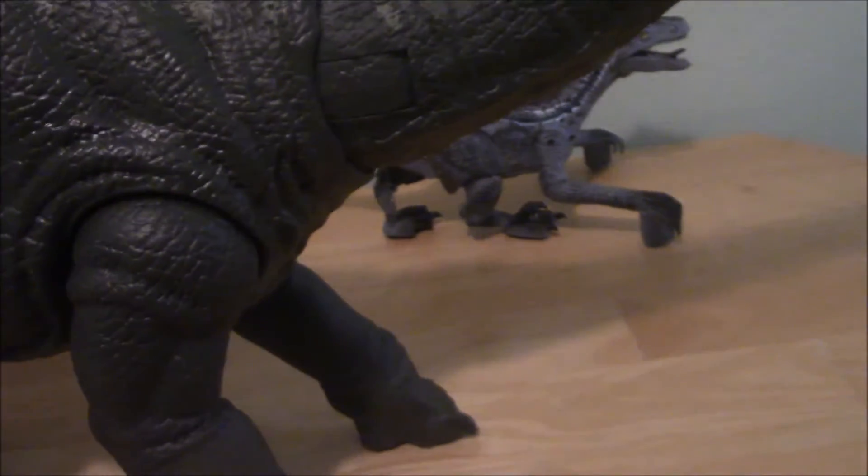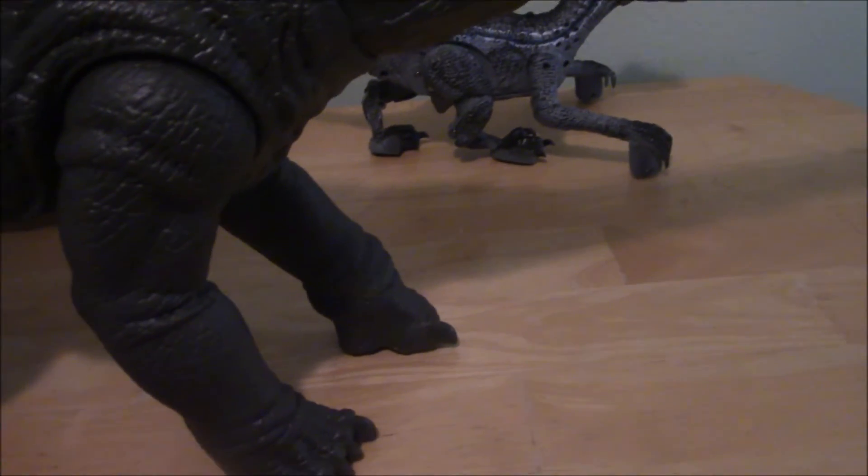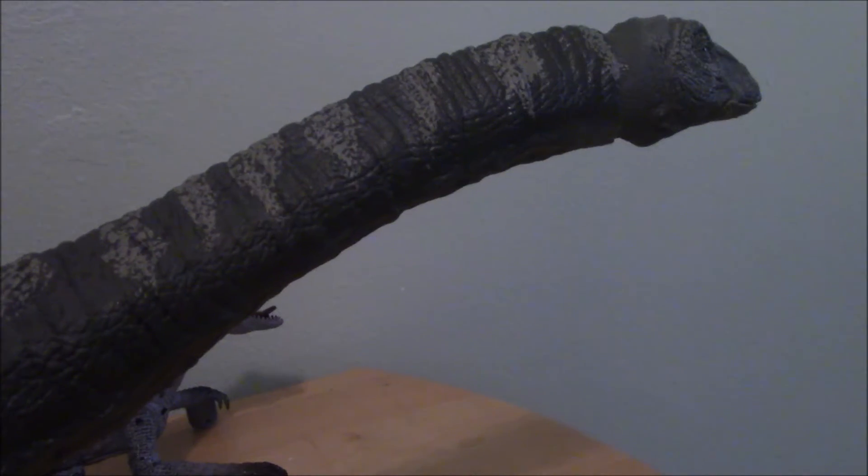So really, the biggest draw to this guy is his size — he's pretty massive as far as figures go. He's honestly not as good as I was expecting him to be, to be frankly honest. But he's not bad, he's definitely not awful.